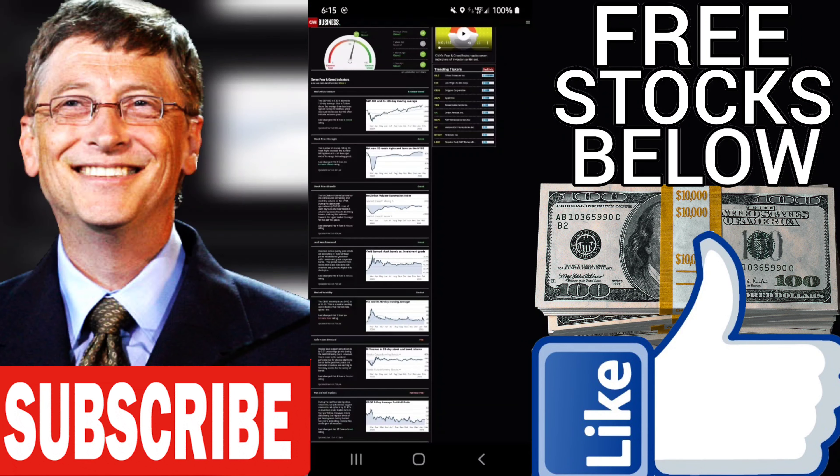Market momentum is extreme great — the S&P 500 is 9.83% above its 125-day average, which is further up.